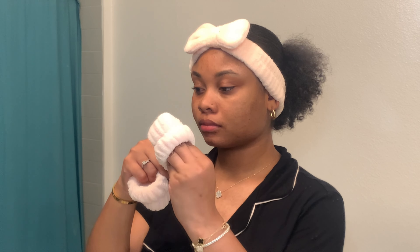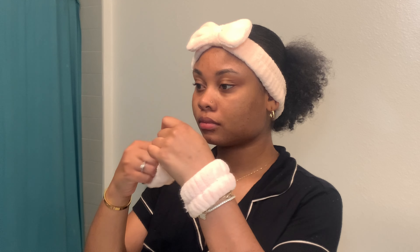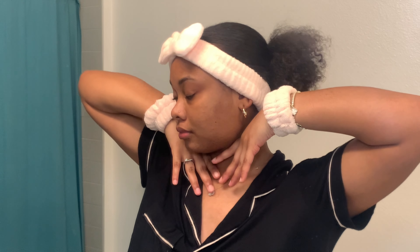Let's get started. Right now we're gonna start off with our towel headband and wristbands. This definitely helps if you hate water running down your arms towards your elbows like I do.